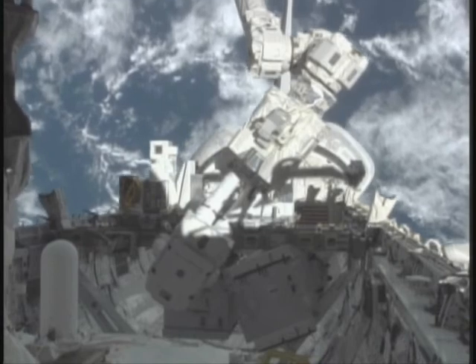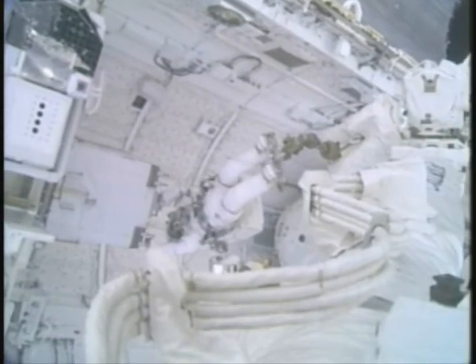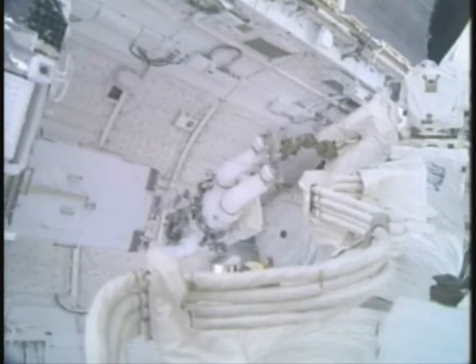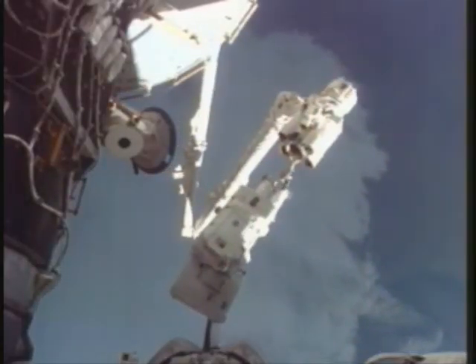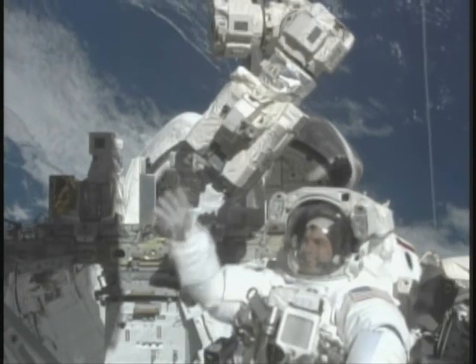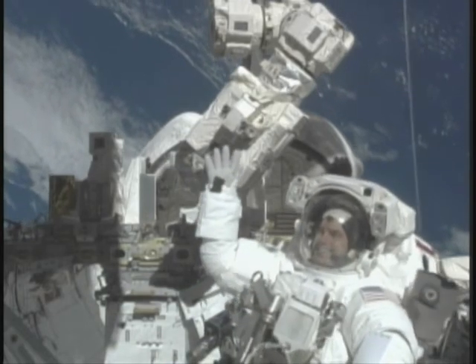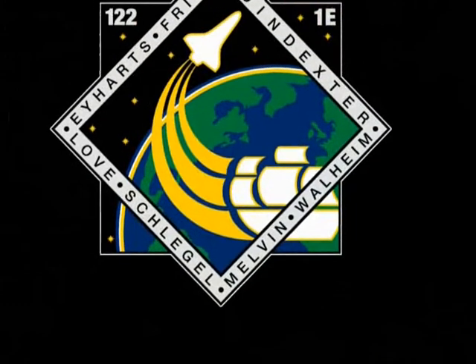This is the astronaut doing the EVA to change the nitrogen tank assembly, which is an element of the truss. You see the astronaut being dragged by the arm, carrying the tank. Quite impressive. And now he's finished his job, he's extremely happy. And this was the end result.